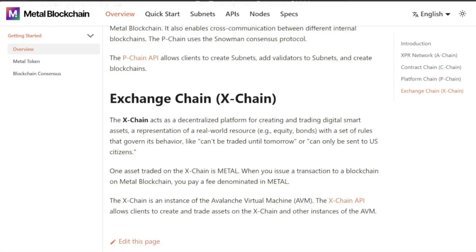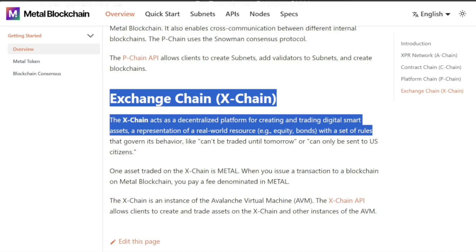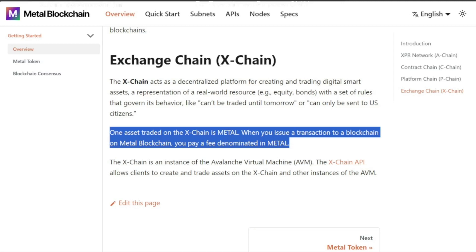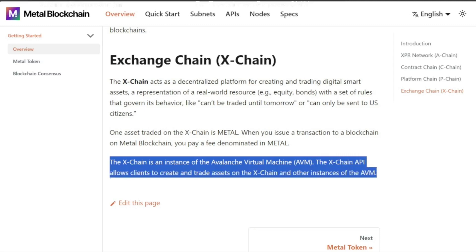That makes it infinitely scalable. Last is the Exchange Chain — the X chain. It acts as a decentralized platform for creating and trading digital smart assets, representing real-world resources like equity bonds, with a set of rules governing behavior — such as it can't be traded until tomorrow, or can only be sent to US citizens. Metallicus is setting up these companies and giving them exactly what they need to be compliant and transition from legacy systems to this new blockchain system. One asset traded on the X chain is Metal — when you issue a transaction, you pay a fee denominated in Metal. The X chain is an instance of the Avalanche Virtual Machine (AVM), and the X chain API allows clients to create and trade assets on the X chain and other AVM instances.